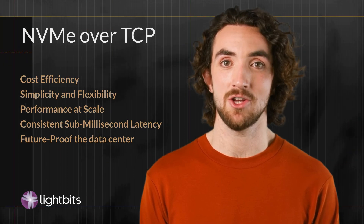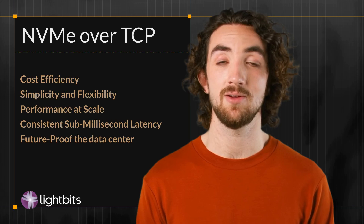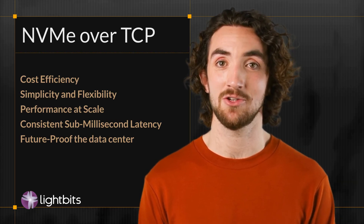It's a game-changer, offering the highest performance at scale, consistent sub-millisecond latency, simplicity and flexibility, and the best cost efficiencies.